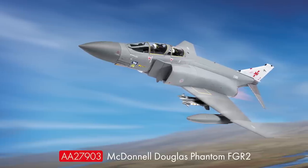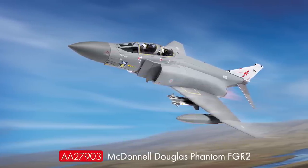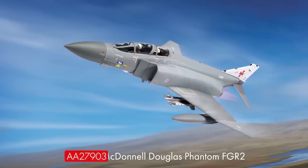Moving on to our 1/48th scale jet range, we have a new release of our hugely popular McDonnell Douglas Phantom, this time in an FGR2 configuration for the first time, representing a beautiful scheme of Number 1345 Flight that operated in defence of the Falkland Islands in the early 1990s. This release is due to arrive in December.